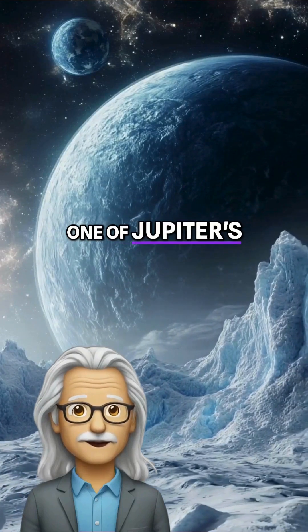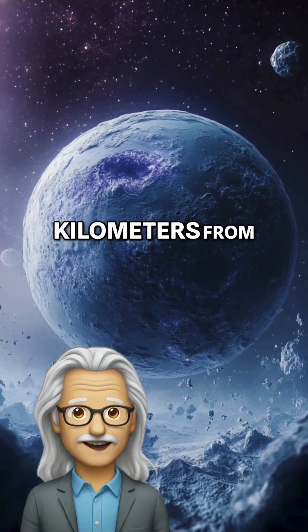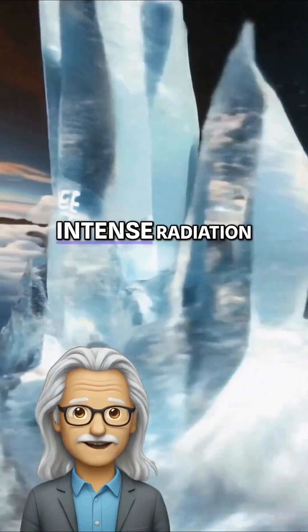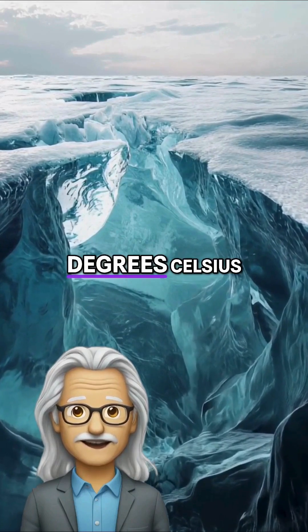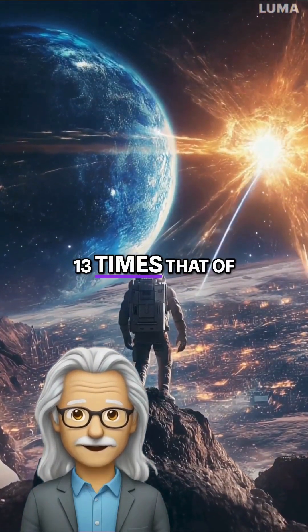Welcome to Europa, one of Jupiter's most fascinating moons, located 628 million kilometers from Earth. A human could survive here for about one minute due to the lack of atmosphere and intense radiation from Jupiter. The surface temperature is an icy minus 160 degrees Celsius, and gravity on Europa is only 0.13 times that of Earth.